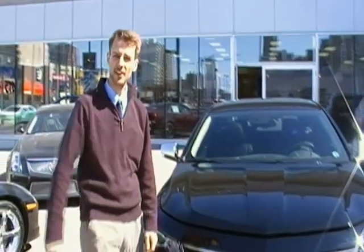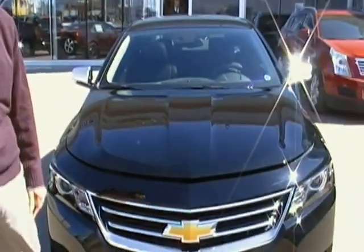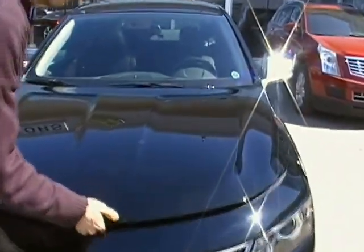Welcome back folks, I'm Craig Tritempo with another Edmonton Motors Walkaround. Today we're looking at the new 2014 Chevrolet Impala. You'll see it here first. Let's start by looking under the hood.